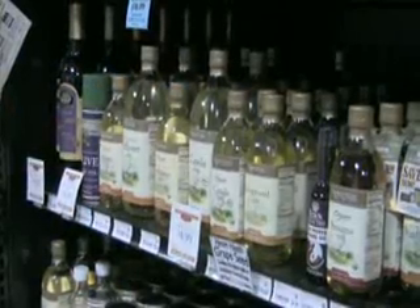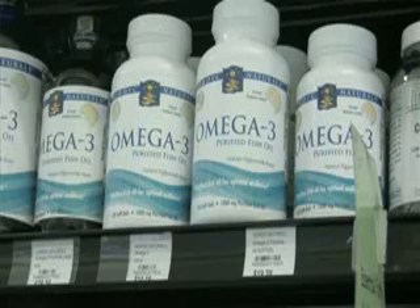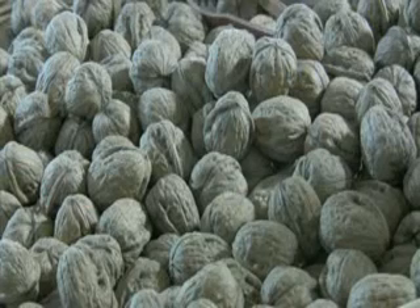The second thing you can do is replace these fats with healthy fats such as olive and canola oil and omega-3s. Omega-3s are typically found in walnuts, salmon, and flax.